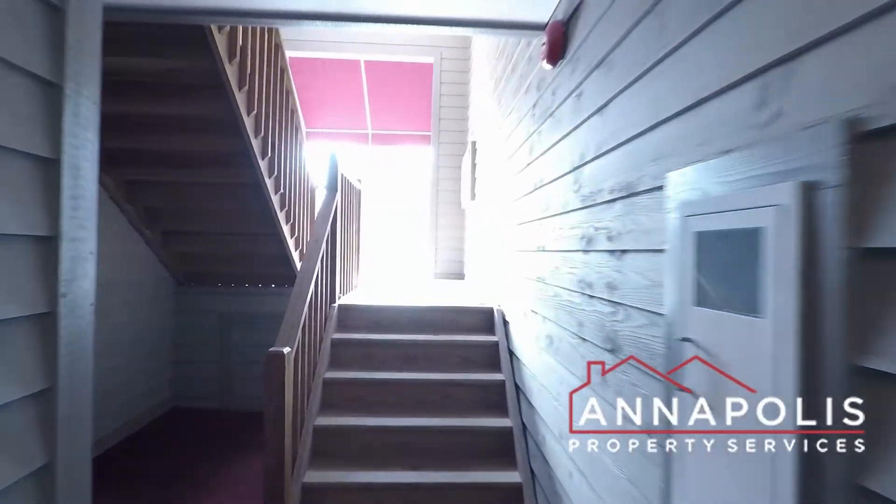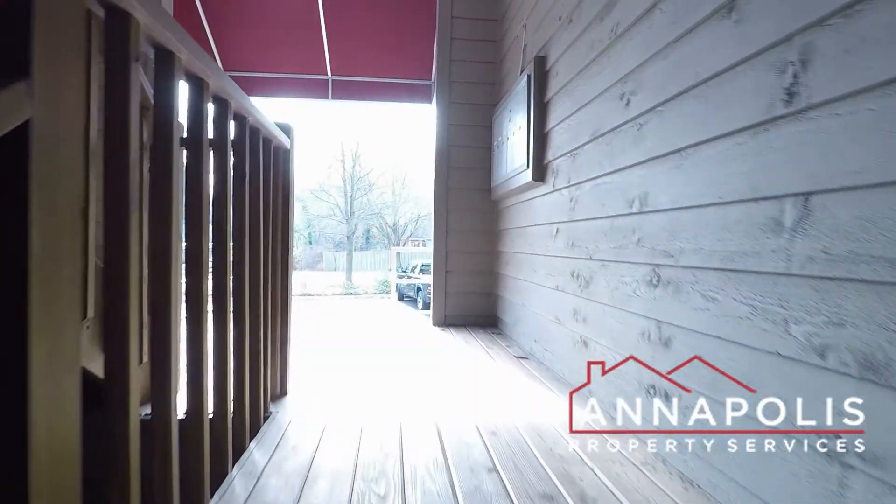That really concludes the walk-through tour of 2106 Chesapeake Harbour, unit T2. Great location within this community. Thank you.